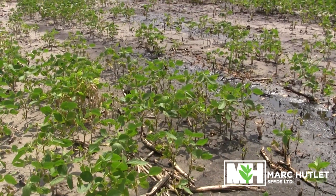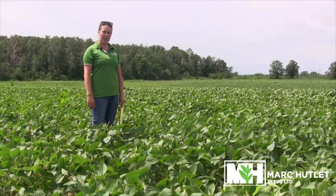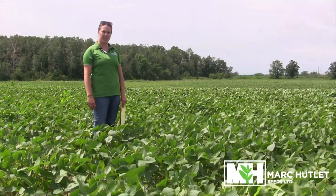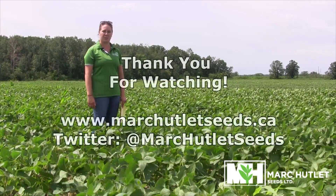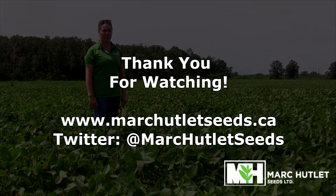Phytophthora continues to develop in poorly drained soils, but sclerotinia pressure and insect pressure, such as aphids and others, continue to remain low. If you have any questions, please do not hesitate to call. Have a great day and thanks for watching.